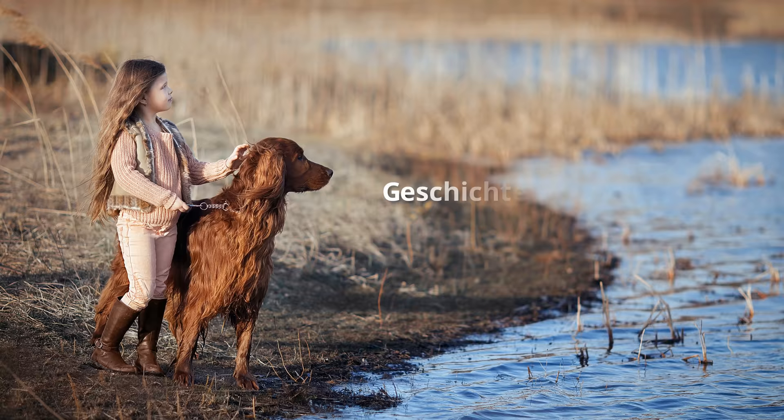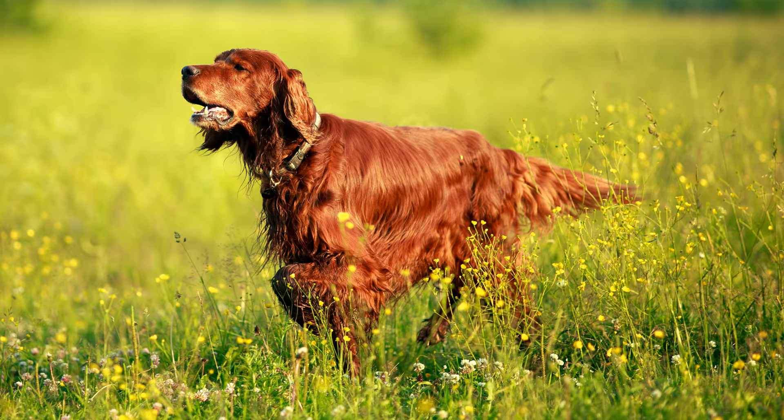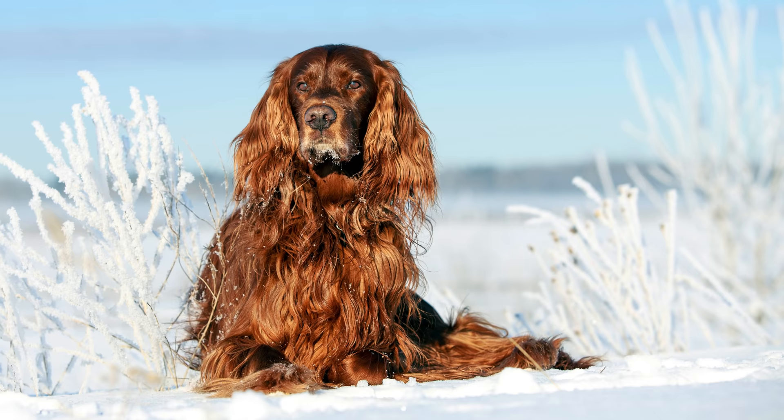Geschichte und Herkunft des Irish Red Setters. Ihren Ursprung hat diese Hunderasse in Irland. Die Bezeichnung Setter leitet sich vom englischen Verb "to set" ab, was übersetzt so viel wie hinstellen, aufstellen oder platzieren bedeutet und die Vorsteherarbeit des Hundes beschreibt.